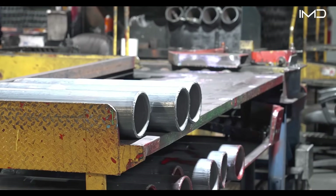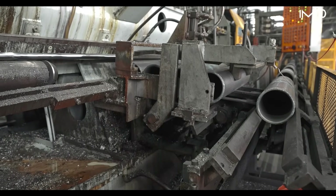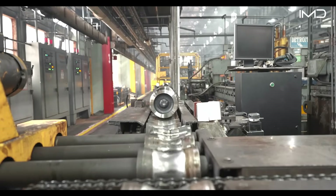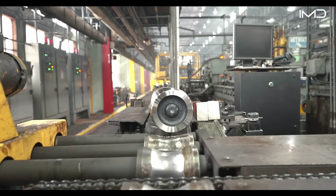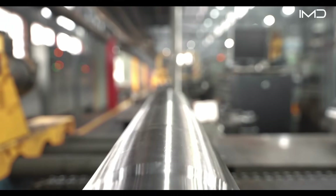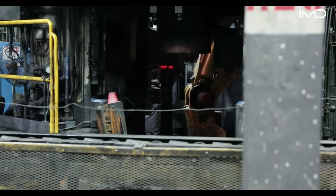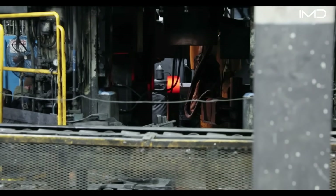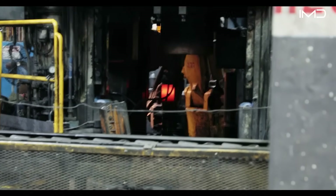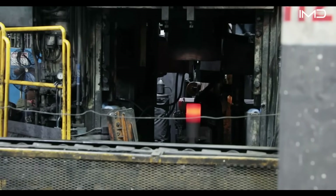Quality control specialists recheck each round's size, weight, and balance to meet military standards. Machining then begins: milling refines every surface, cutting precise grooves and ensuring a perfect fit. Excess metal is shaved away, leaving each casing strong and dimensionally exact.